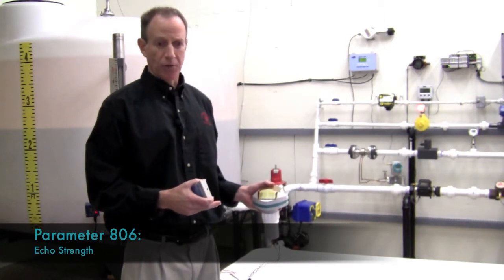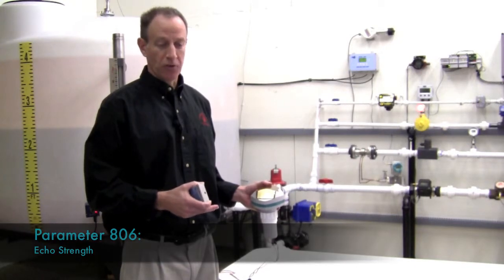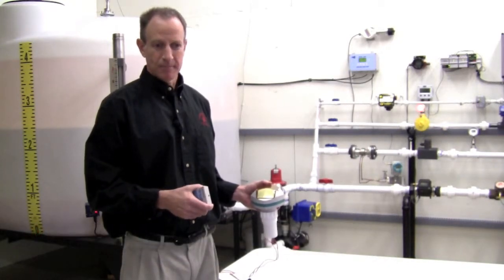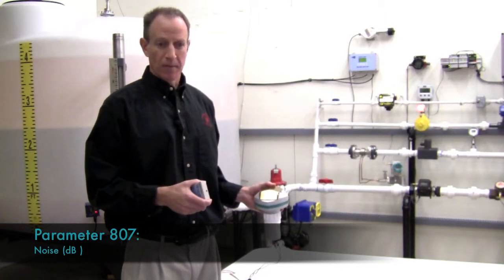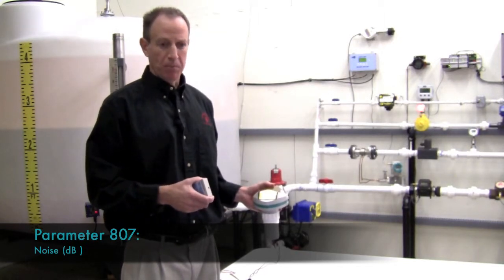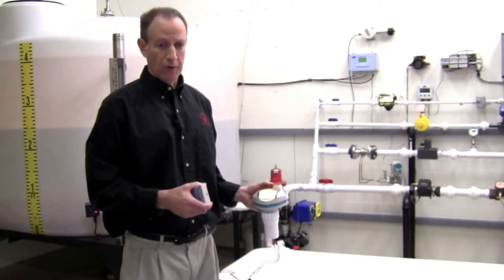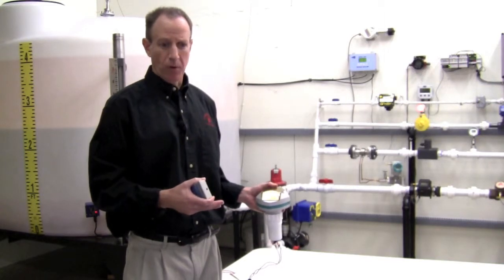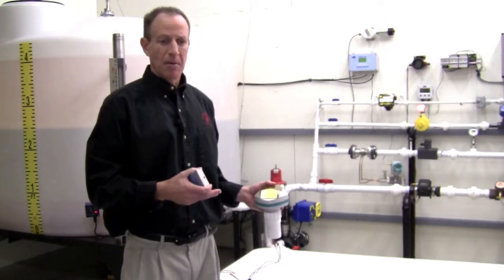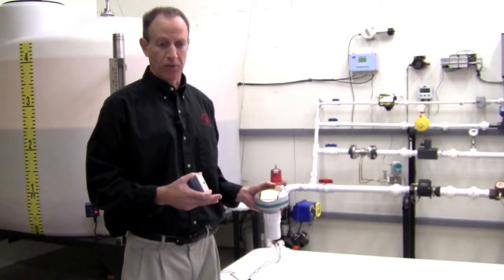Parameter 806 displays echo strength in the range of 0 to 99 decibels — the stronger the signal, the better. Parameter 807 displays noise in decibels. The two noise numbers displayed are average and peak. The noise may be acoustic or electrical in nature. Average noise is generally more important than peak noise, but any average noise greater than 20 decibels may be cause for concern.